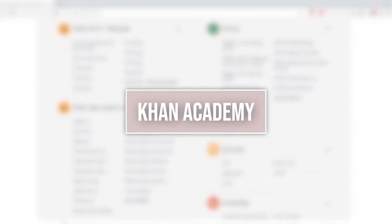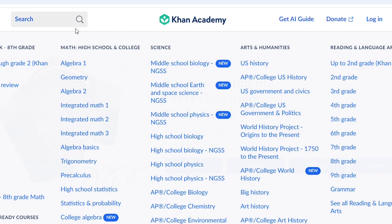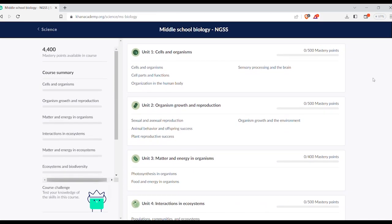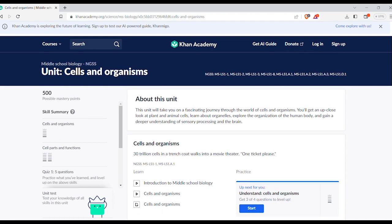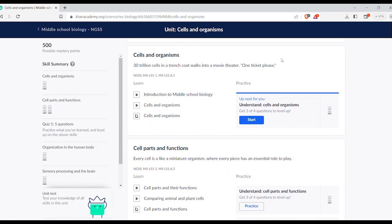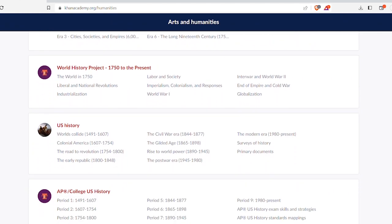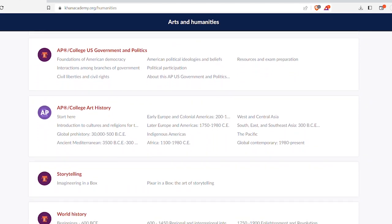Khan Academy is one that I'm sure you've already heard of — and not just for math. They have arts, history, and sciences, set up as easy-to-follow lessons organized by grade level and subject. The humanities section has been an awesome supplement to what we've been studying.